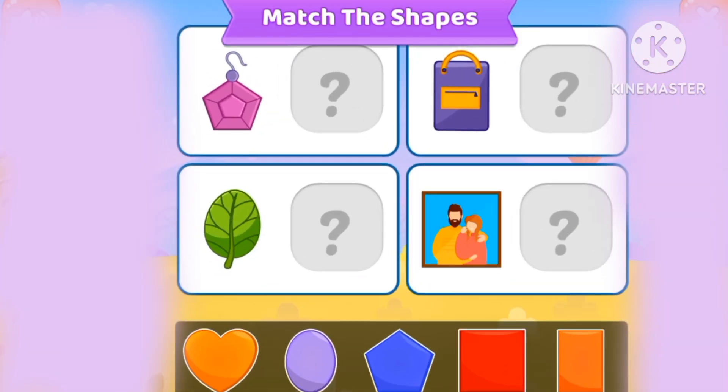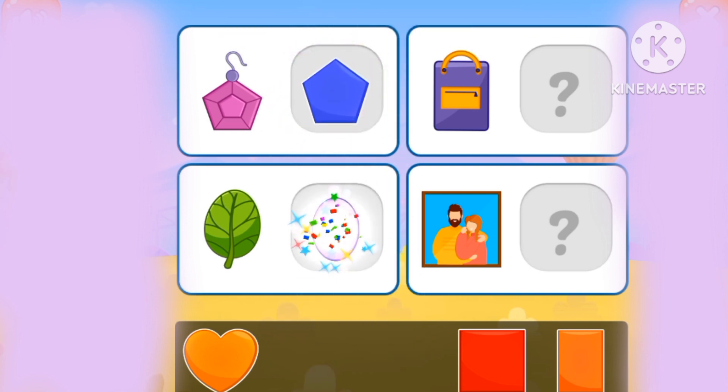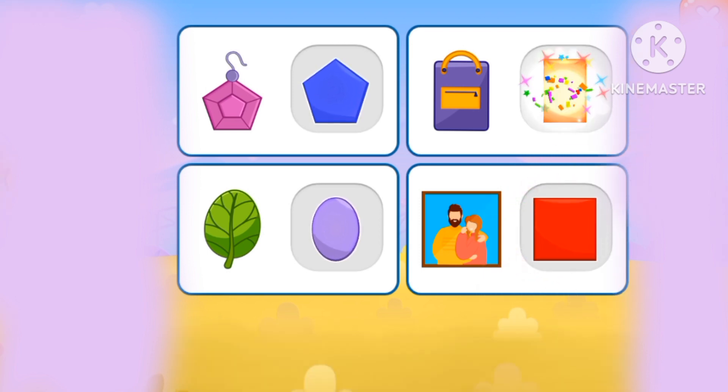Let's match the shapes. The pentagon, oval, square, and rectangle.